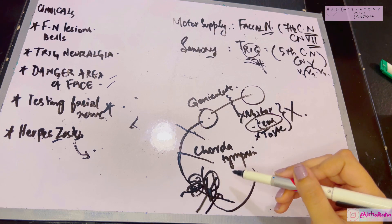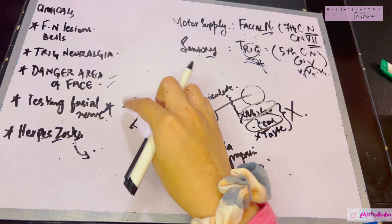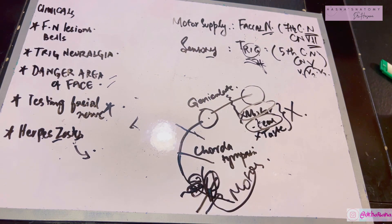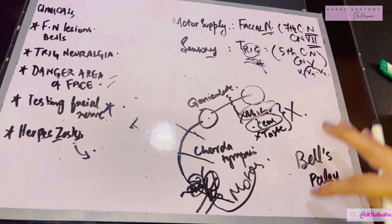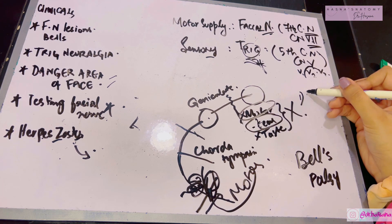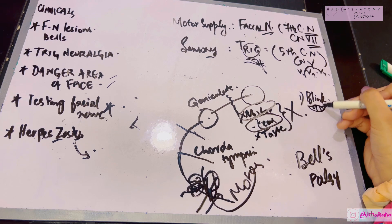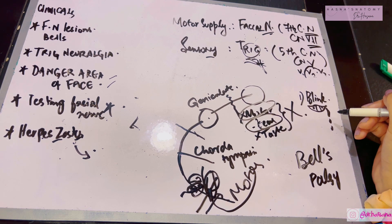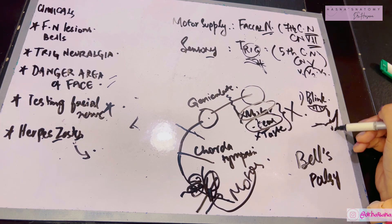Injury of the facial nerve after it leaves the stylomastoid foramen resulting in motor paralysis of one side of the face is known as Bell's palsy. Signs include: loss of blinking, causing tears to fall down the face and eye ulceration; one-sided smile with the angle of the mouth deviating toward the normal side; saliva drooling from the affected side; and food accumulating between the cheek and teeth because the buccinator muscle is non-functional.